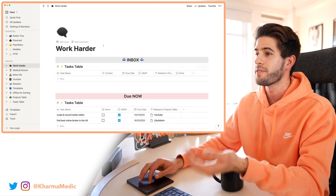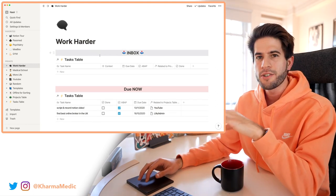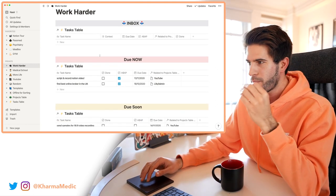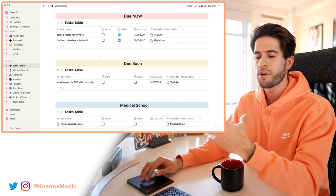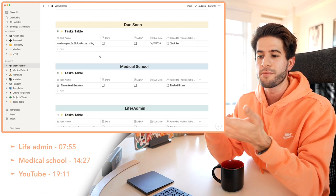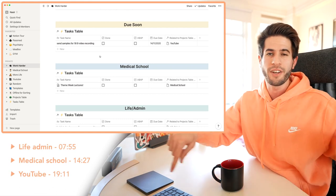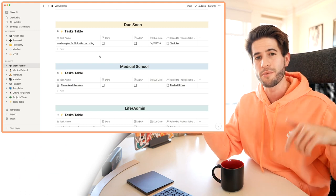Lastly I've got this really advanced to-do list tracker which I've named 'Work Harder' to always remind myself to work harder. This to-do list tracker is so powerful and useful as a productivity tool that I want to start my Notion tour here. If you want to skip ahead to my YouTube, Medical School, or Life Administrative dashboards, I'll leave timestamps down below.